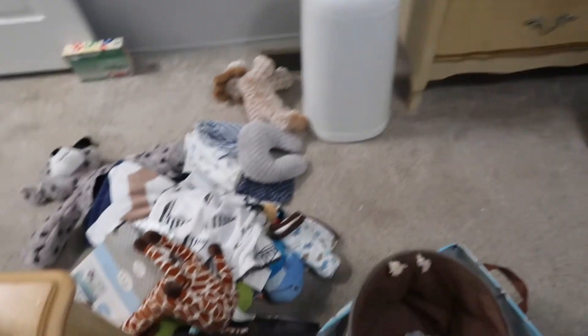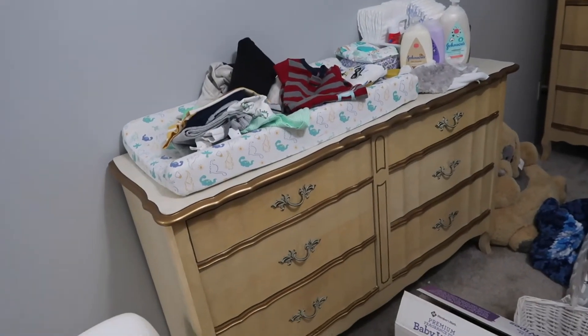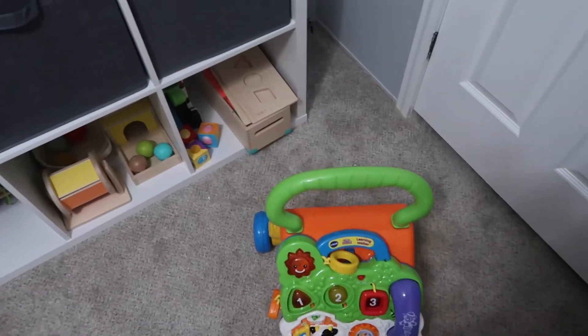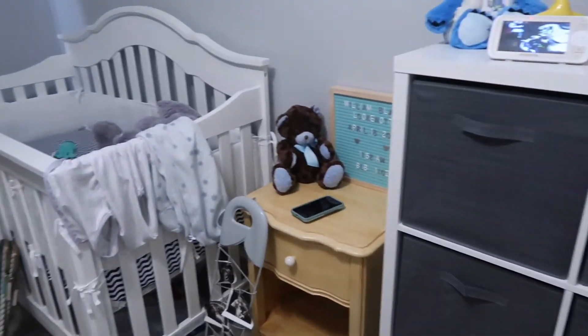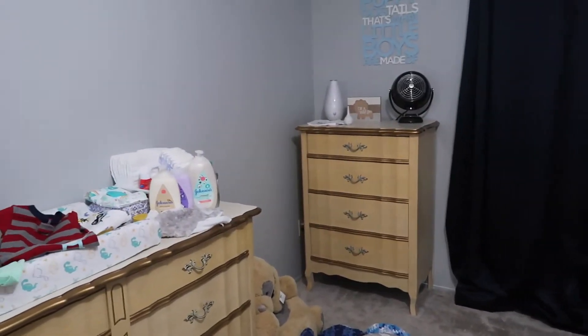So this is as far as I got. I still have all that stuff to get rid of. I've got those clothes and a ton more to put away. I've got stuff to throw away. Now time to just sit and stare and ponder for a little bit longer.